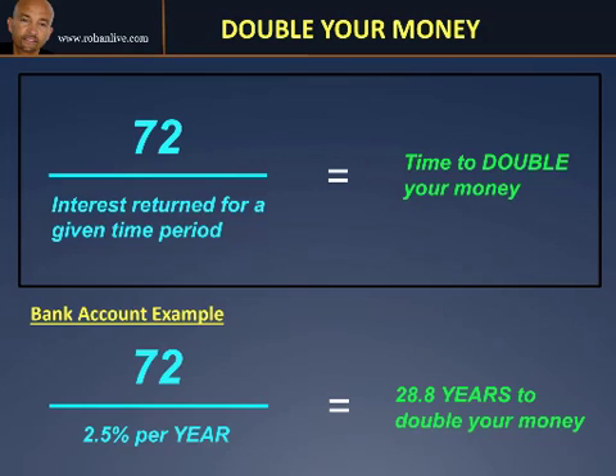Here's how it works. You simply take the number 72 and divide it by the interest returned for a given time period. That time period will then be reflected by the time it takes to double your money in the same time period. So if it's an interest rate per year, your money would double in a certain number of years. If it's an interest rate per month, your money would double in a certain number of months.